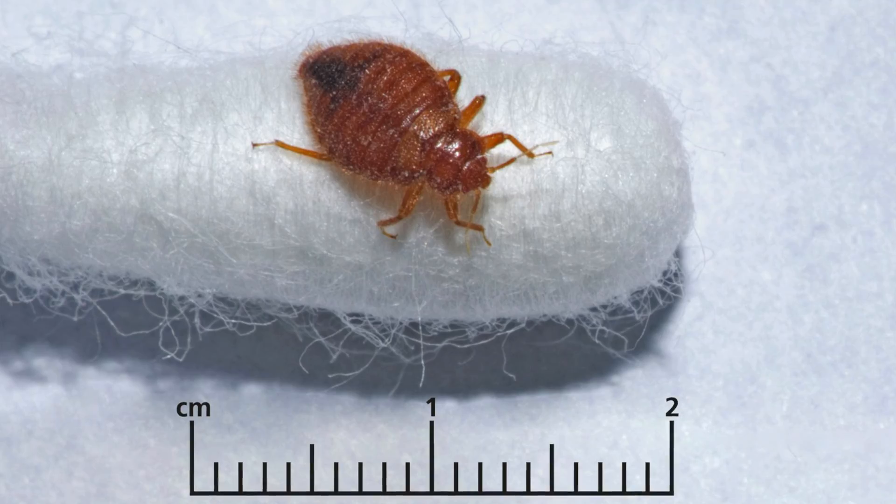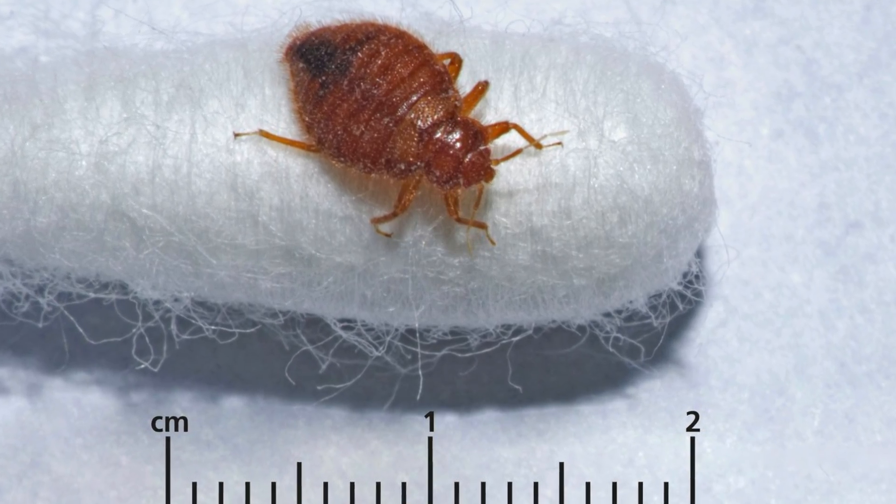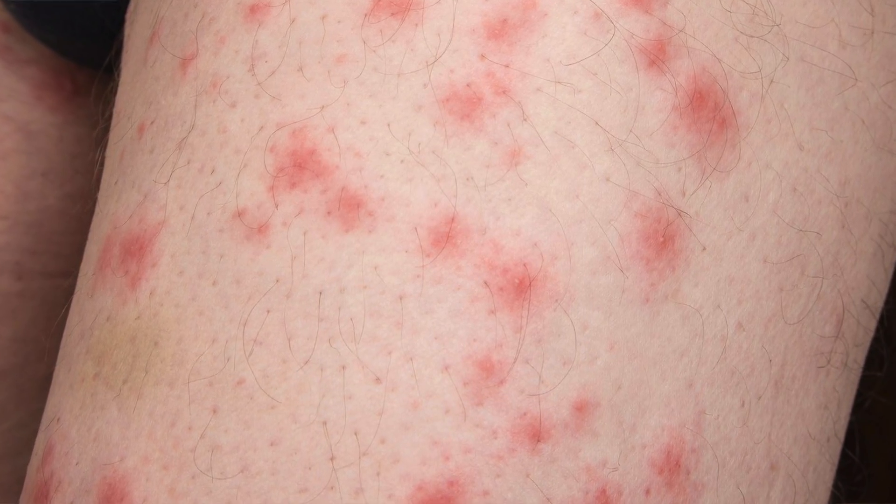If you've noticed spots on your skin and blood in your bedding, then you might have bedbugs. Bedbugs are small insects that often live on furniture or bedding. Their bites can be itchy but they don't usually cause other health problems. In this video we'll cover what bedbugs are, signs and symptoms, and how to get rid of these little critters.